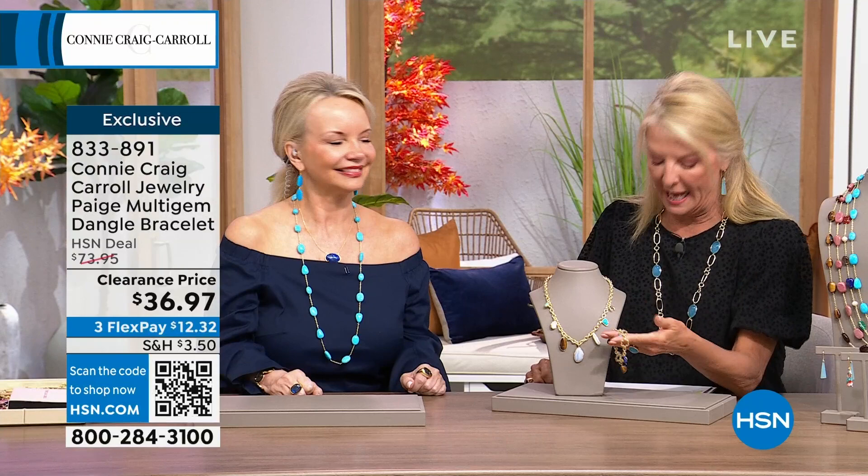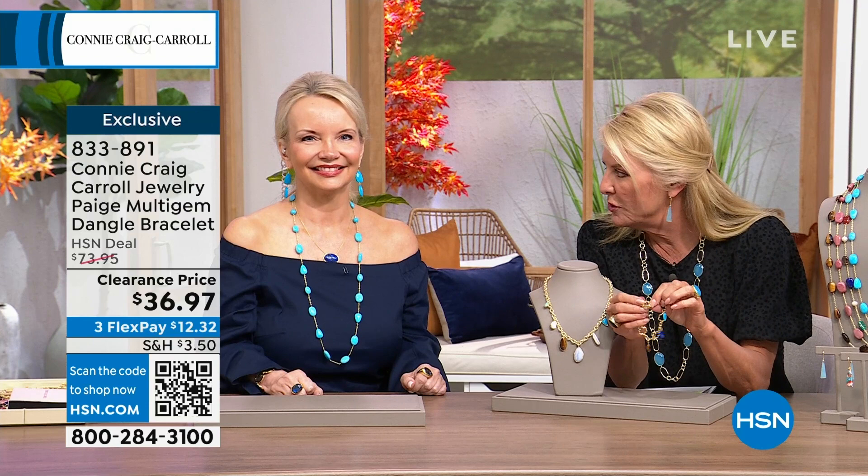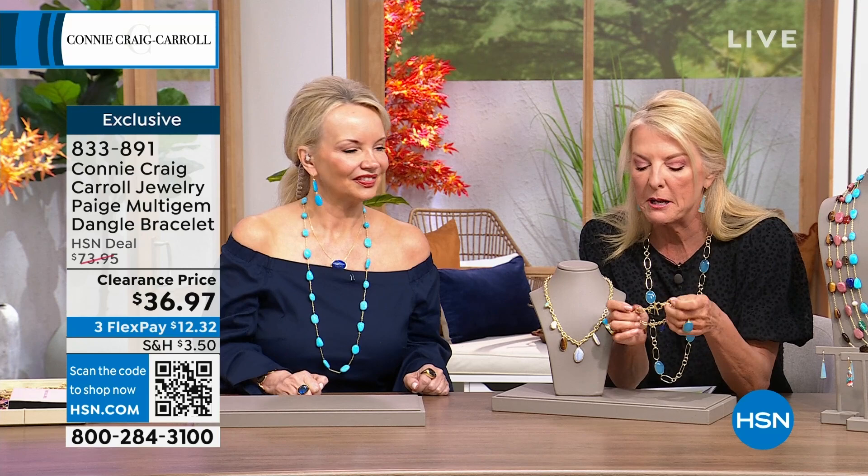Here's the length on it — it's actually 6 and 1/8 inches but extends to 7 and 1/6 inches, so you've got an extension on there. Let's see the cute little toggle — I love when you do your little clovers. They're so adorable, these little flowers.